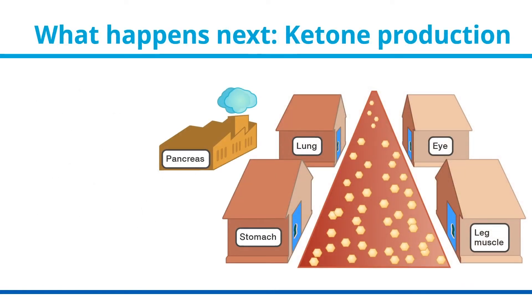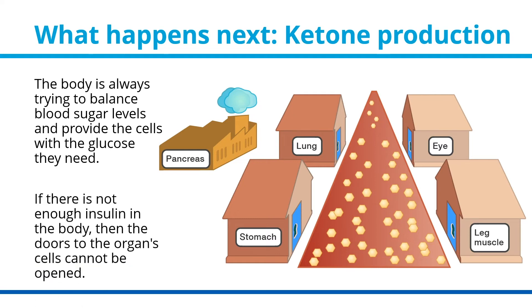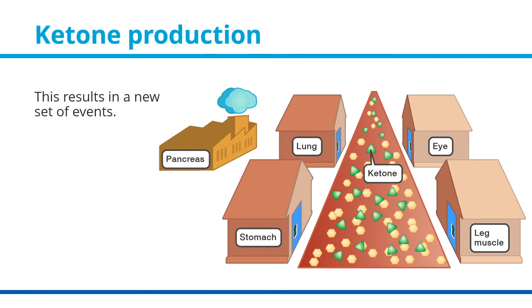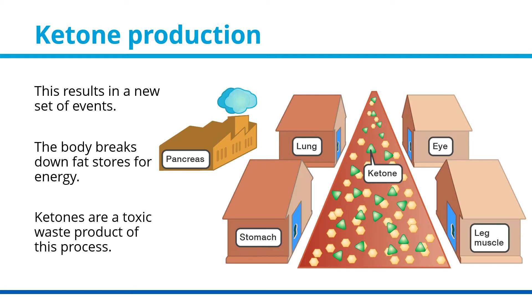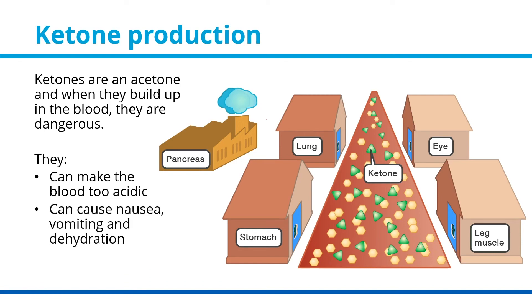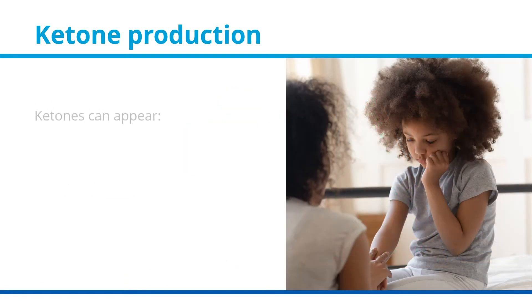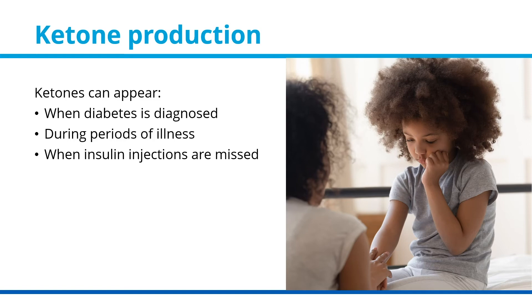What happens next? Ketone production. The body is always trying to balance blood sugar levels and provide cells with the glucose they need. If there is not enough insulin in the body, the doors to the organ cells cannot be opened, and a new set of events begins. The body breaks down fat stores for energy. Ketones are a toxic waste product of this process — an acetone — and when they build up in the blood, they are dangerous. They can make the blood too acidic, cause nausea, vomiting, and dehydration. Ketones can appear when diabetes is diagnosed, during periods of illness, or when insulin injections are missed.